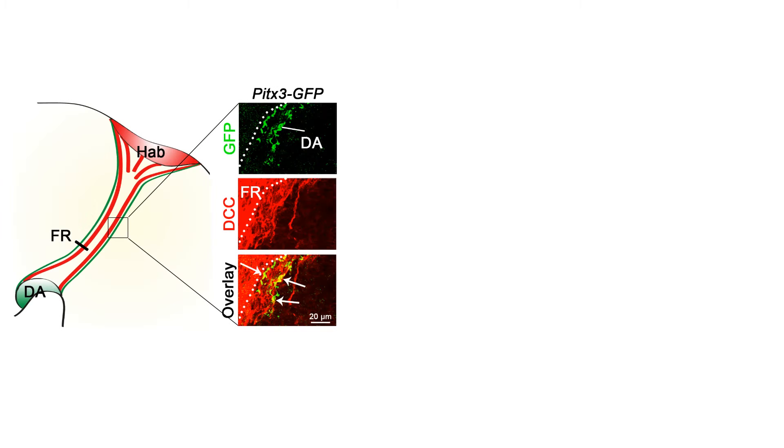To investigate how subnucleus-specific innervation is established, we performed laser dissection microscopy in combination with mass spec analysis to determine the molecular differences between the medial and the lateral habenula. One of the interesting candidates we found was DCC and its ligand N1.